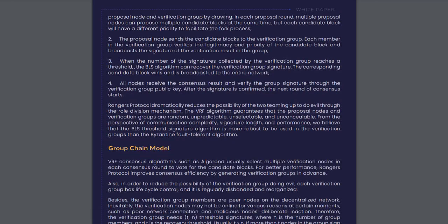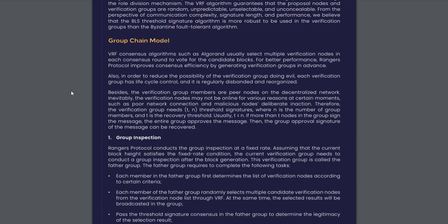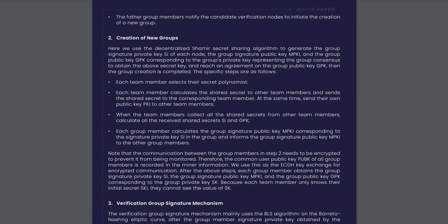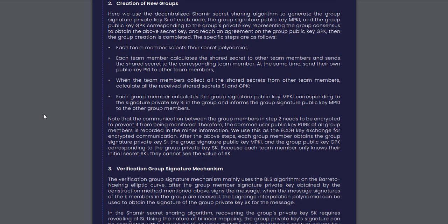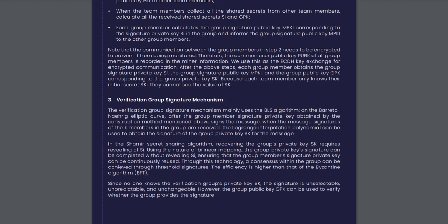What is the token definition of Rangers? RPG, Rangers Protocol Gas, is the Rangers Protocol ecosystem token with a total supply of 21 million. In the economic system of Rangers Protocol, ecological nodes that generate blocks are divided into proposal and verification nodes. This system adopts an open participation mechanism, allowing all registered users to participate in the system's operation.